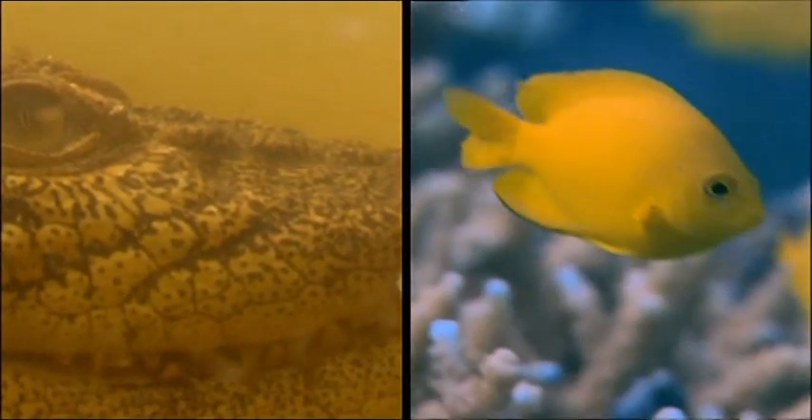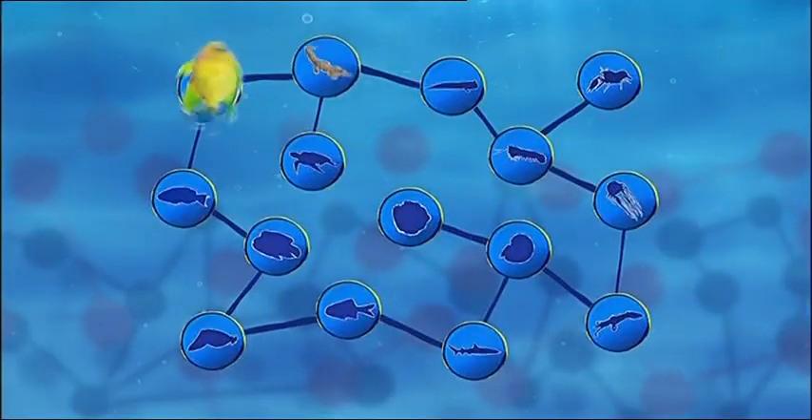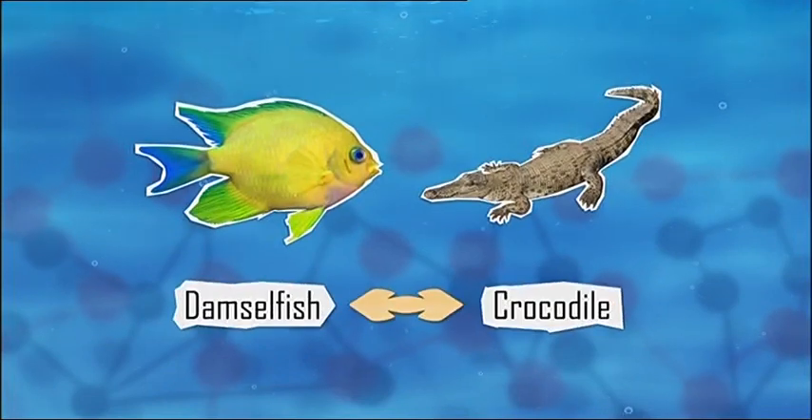Those damselfish can see better than us as well. The damselfish and crocodile are connected because they have superhuman sight underwater. So who's our next super-sighted sea dweller?